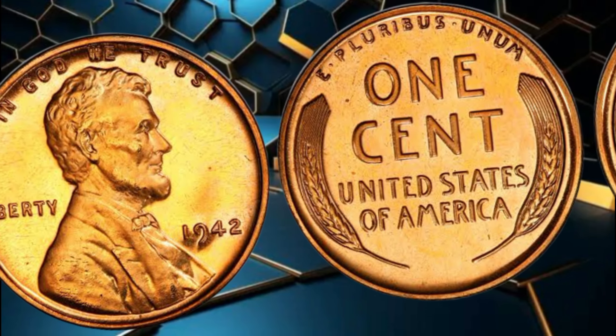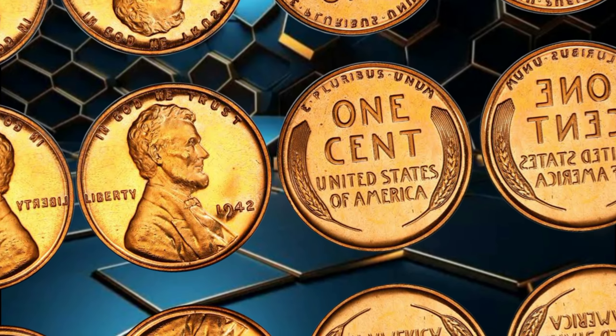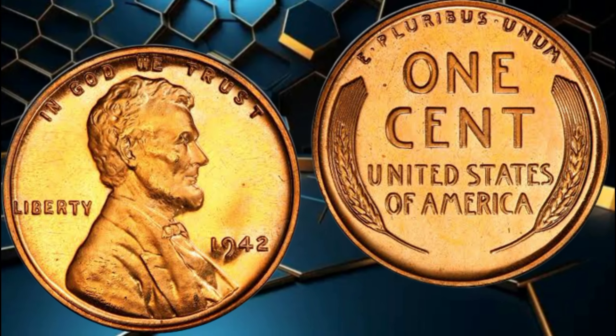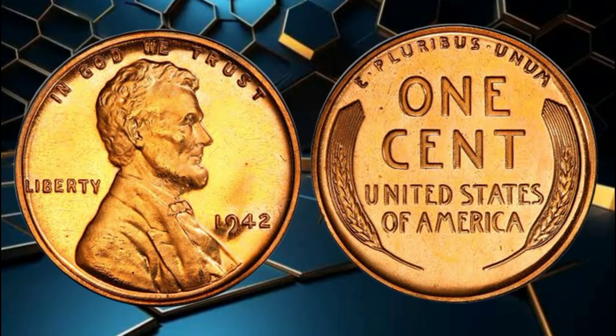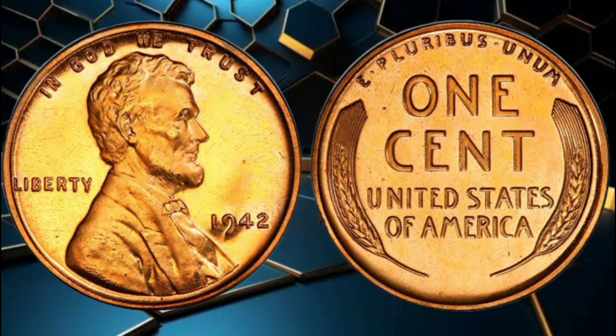But what makes these pennies truly exceptional are the rare errors and variations that occurred during the minting process. Some 1942 wheat pennies were struck on planchets intended for other denominations, resulting in oversized or undersized coins. Others exhibit double-die errors, where the design appears slightly doubled due to a misalignment during the minting process. These anomalies, although rare, significantly increase the coin's value, often reaching thousands or even millions of dollars at auctions.